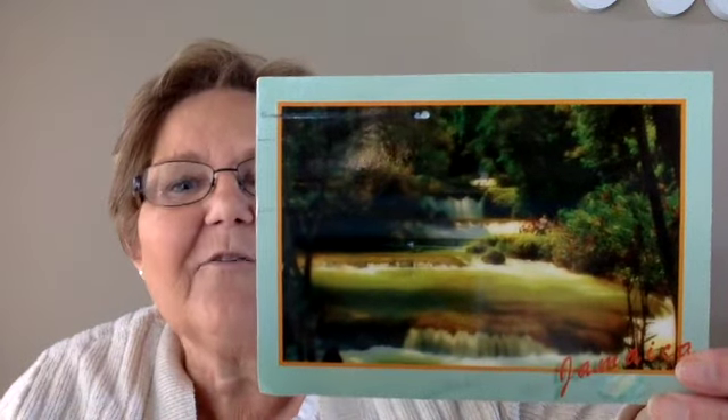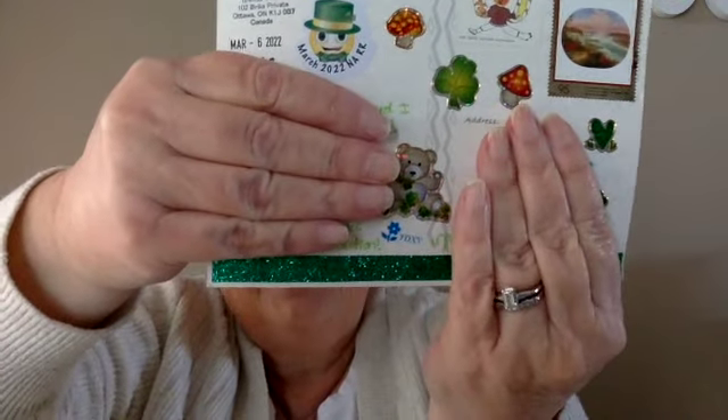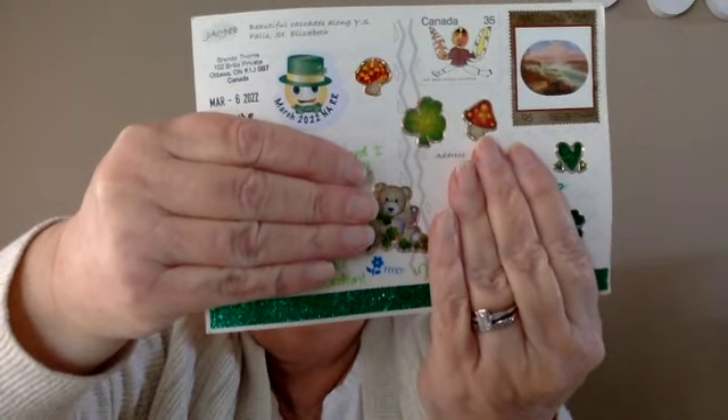The card I received today comes from Brenda and it's again for my green theme. This is a waterfall in Jamaica and this makes me want to go to Jamaica right now. She also really decorated the back of the card — so cute for St. Patrick's Day. That is all of the round robins.